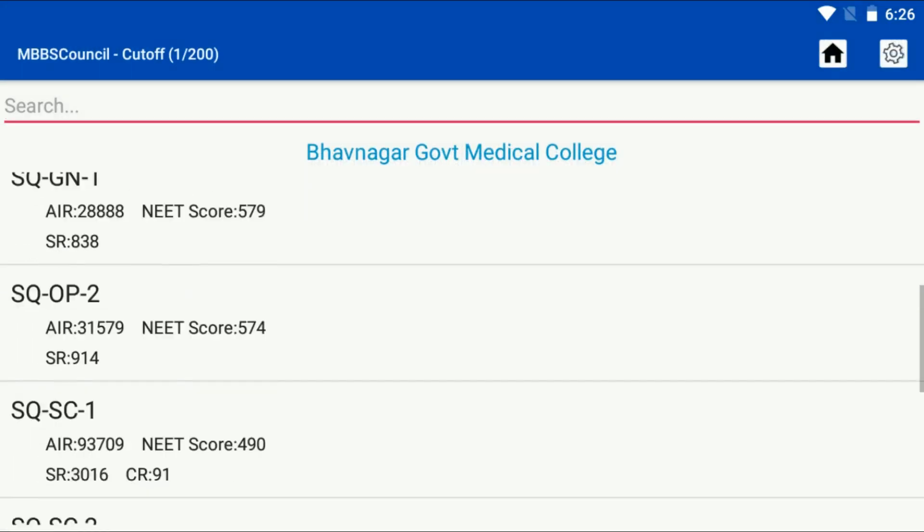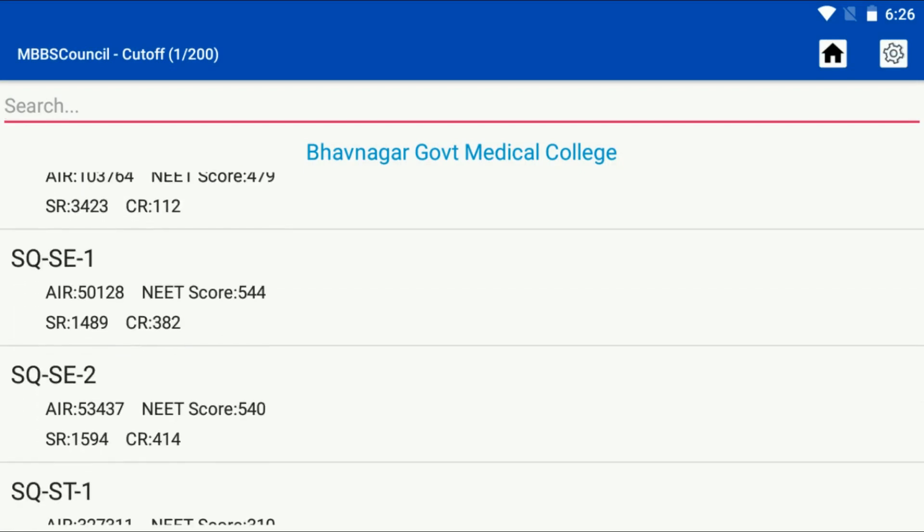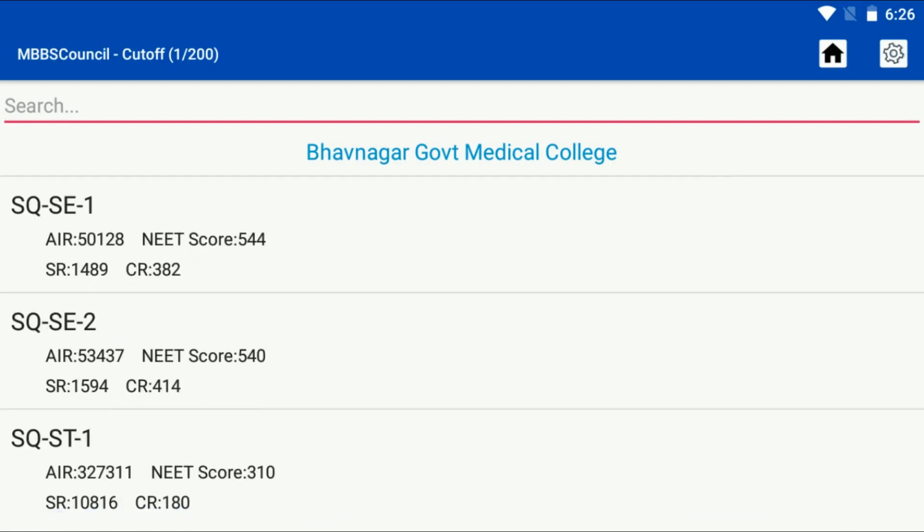Here you can see last year's round-wise cut-off details for Bhavnagar Medical College, Gujarat. SQ denotes Gujarat State Quota, C denotes the socially and economically backward classes, and the last number denotes the counselling round. AIR denotes All India Rank, and NSR denotes State Rank.